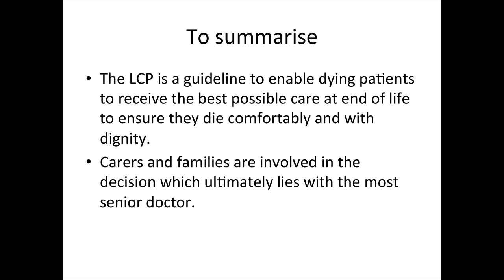To summarise, the Liverpool Care Pathway is a guideline to enable dying patients to receive the best possible care at the end of life, to ensure that they die comfortably and with dignity. Carers and families are involved in the decision, which ultimately lies with the most senior doctor. If the circumstances change, the Liverpool Care Pathway can be stopped.